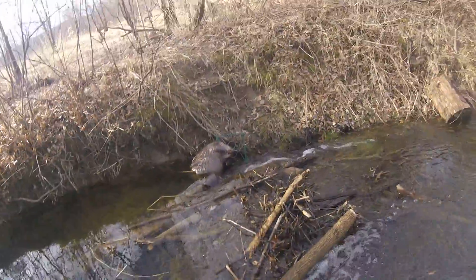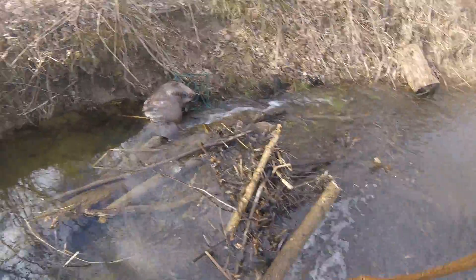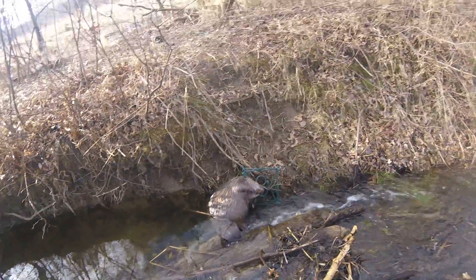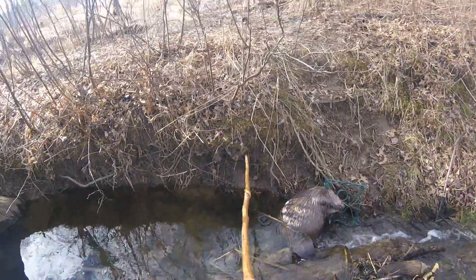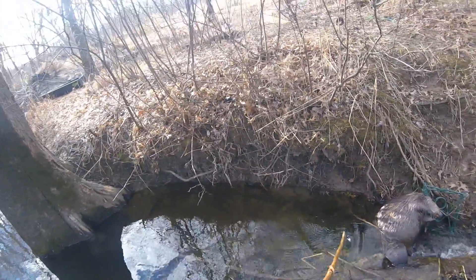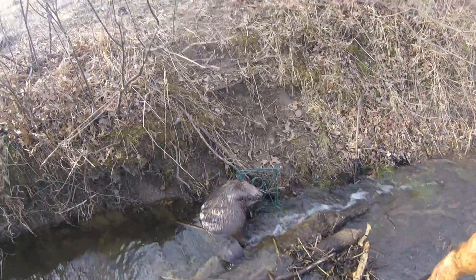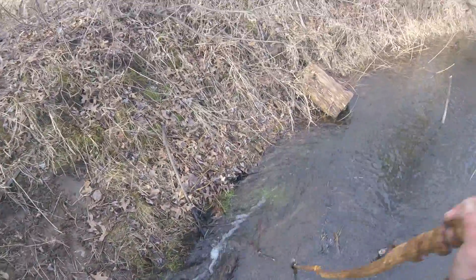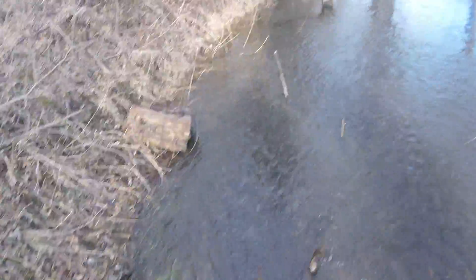Trapper Down CT Outdoors show. We set up this beaver job yesterday. It's a big beaver in a 330, and the 330 was right there in that path — and there we go, big beaver. Now we've got a trap down here.